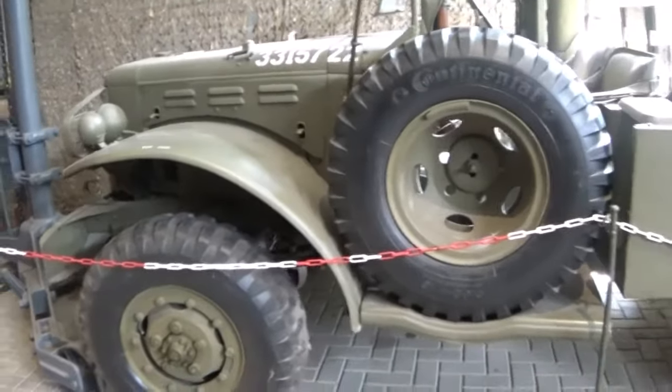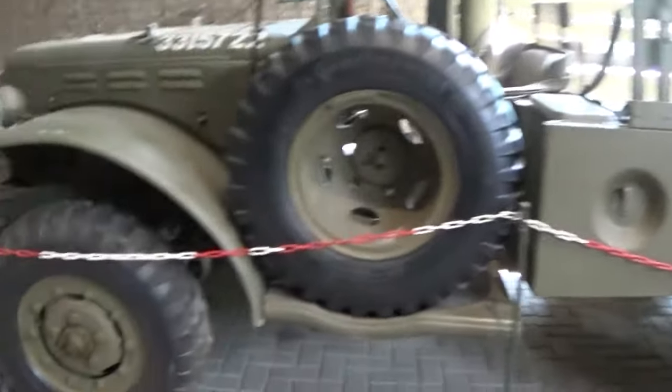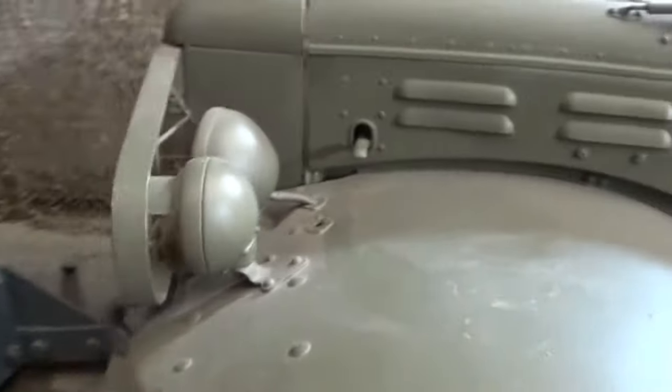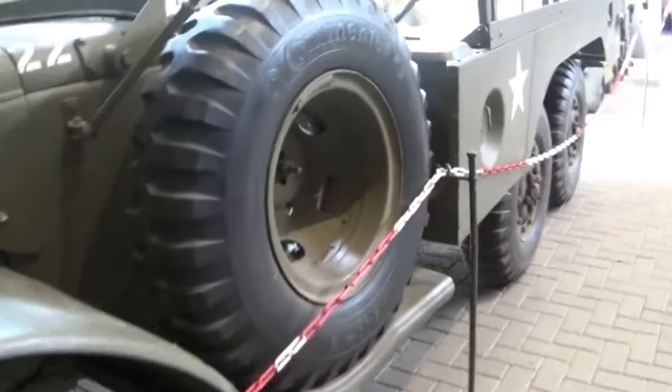Look at this - this is a six-by-six, and it's a Dodge WC again, the six-by-six version. Very nice.